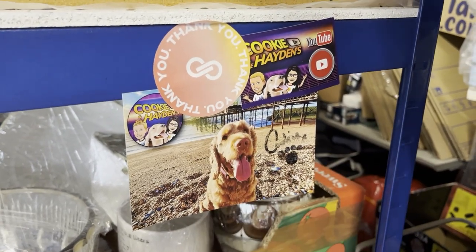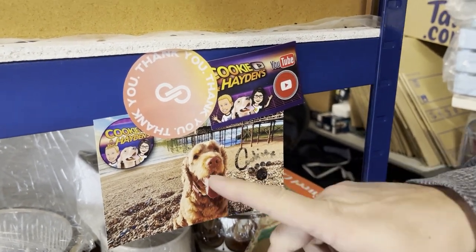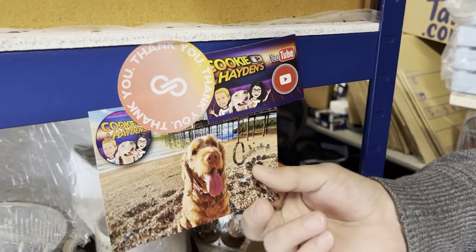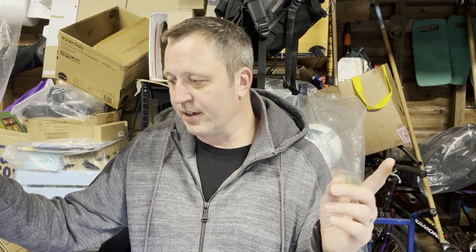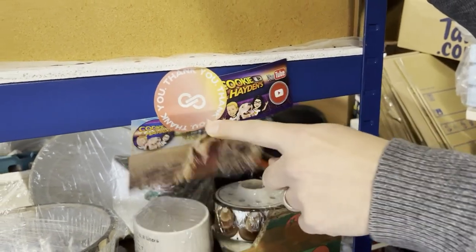Carpet Chris sent through a cute picture of Cookie, Luna and Snoopy. On Monday nights Carpet Chris does a live show where part of it is guessing the weight of an item he holds up. I was driving to football, lost reception, and when I got back in the car everyone was guessing, so I just whacked in a random number with no idea what the item was — and I won! Thanks for sending that through, Chris.